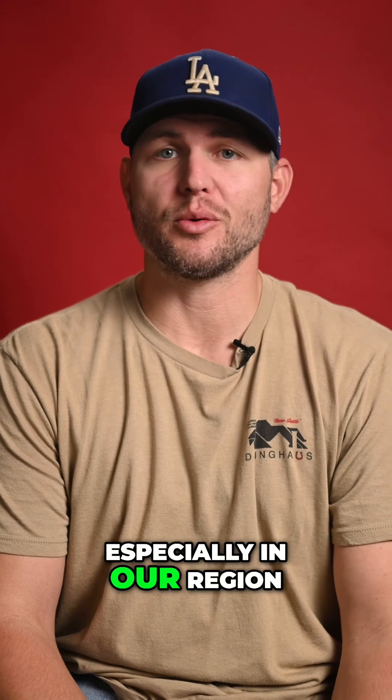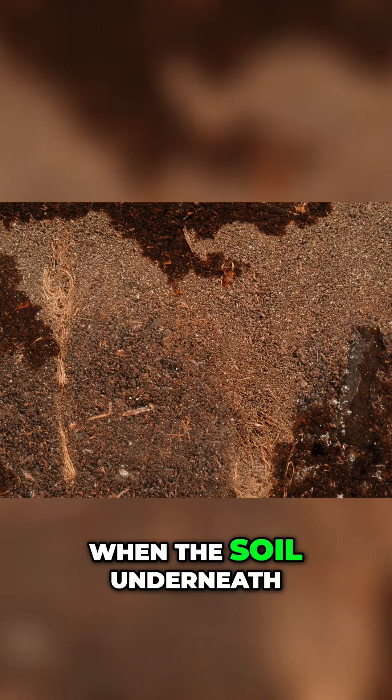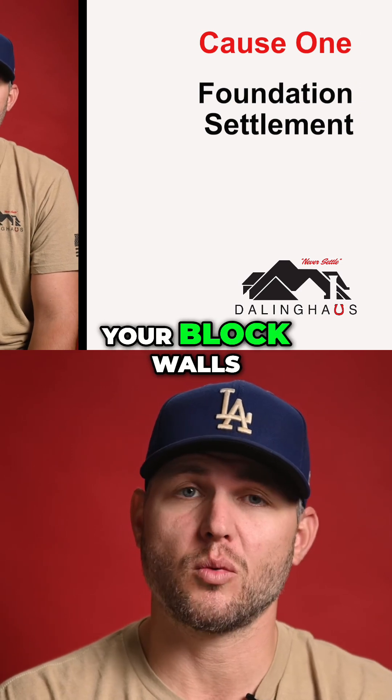Cause one: foundation settlement. This is the big one, especially in our region — whether it's Arizona's dry, shifting soil or California's expansive clay. When the soil underneath your foundation shifts or sinks, it pulls on your structure. That movement translates directly into stress cracks in your block walls.